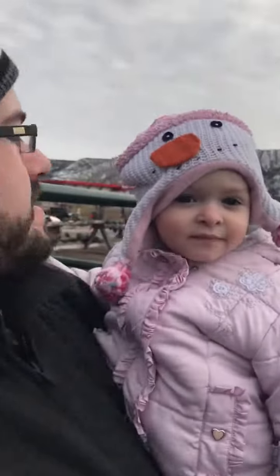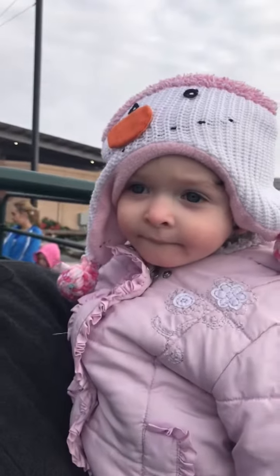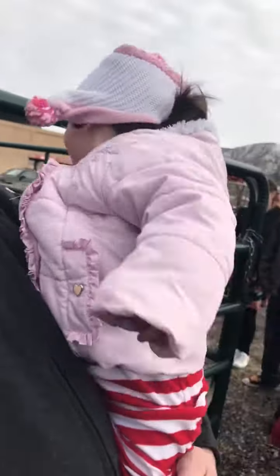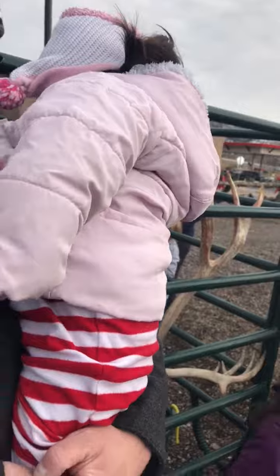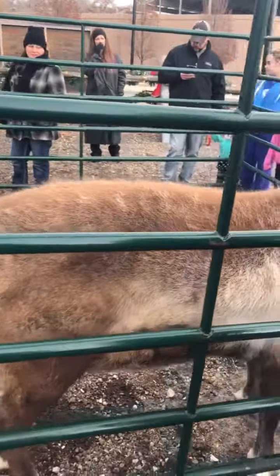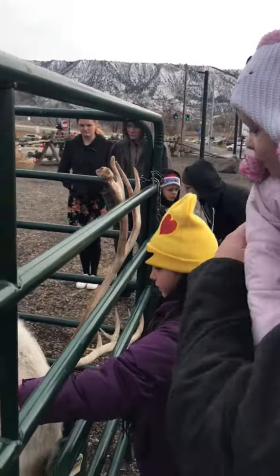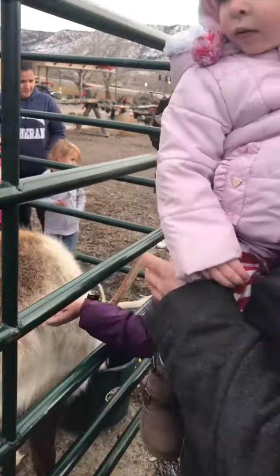Hi, Mama. Did you pet the reindeer? Say yes, I did. Where's the reindeer? Oh, wow! He's too far. He's too far? Yeah, I don't want to get her headed near that thing with the antlers.